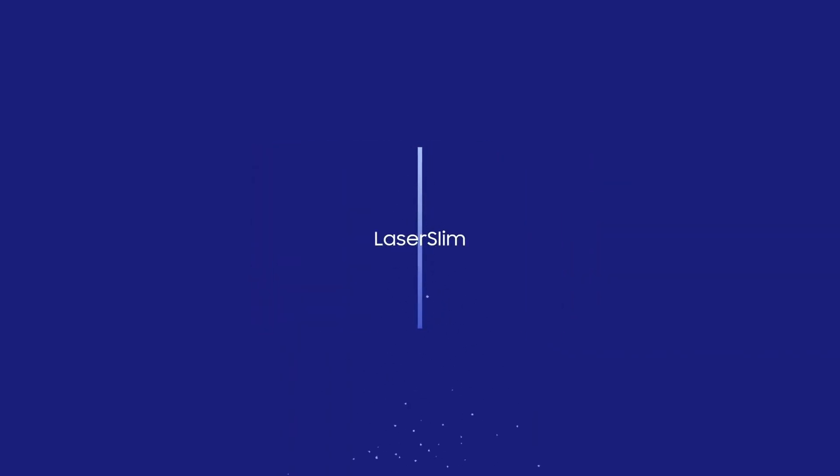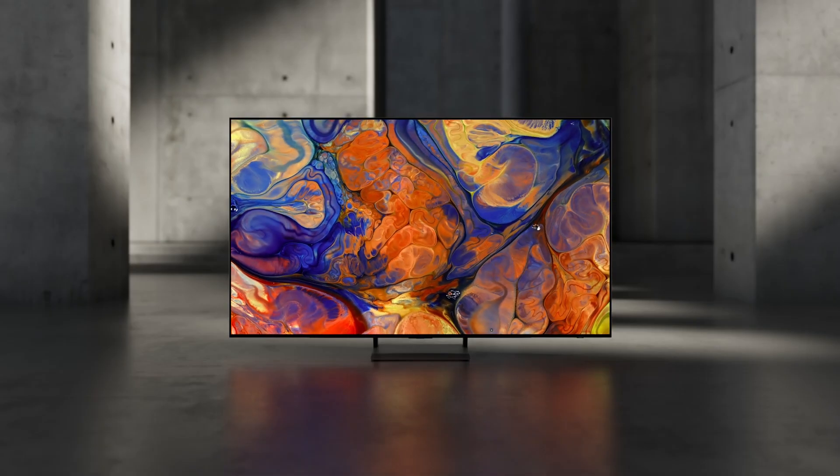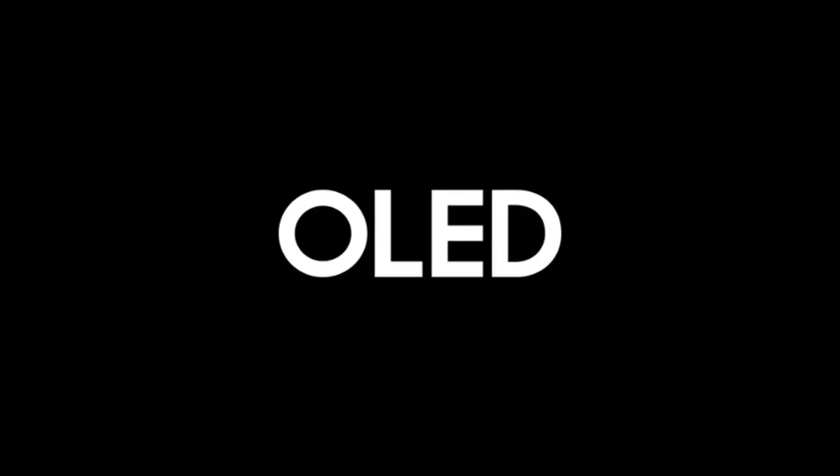With features like Q-Symphony 3.0, Motion Accelerator Turbo Pro, and the Samsung Gaming Hub, this TV is perfect for gamers and movie buffs alike. And let's not forget about the SolarCell Remote, which turns up the volume on sustainability with its innovative solar panel for charging.